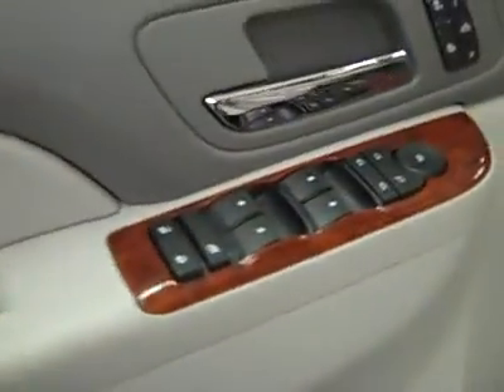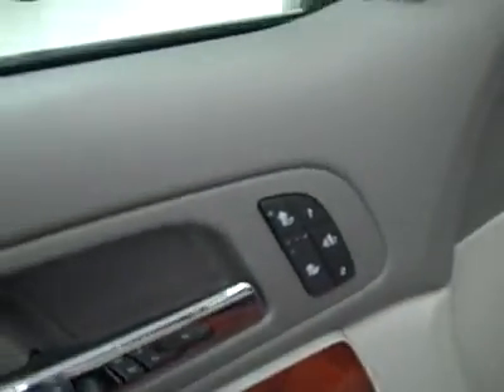Here are your power windows, locks and mirrors, dual heated seats, memory driver's seat, power adjustable seats, and leather interior. The leather's in great shape too — no rips or tears, no stains.